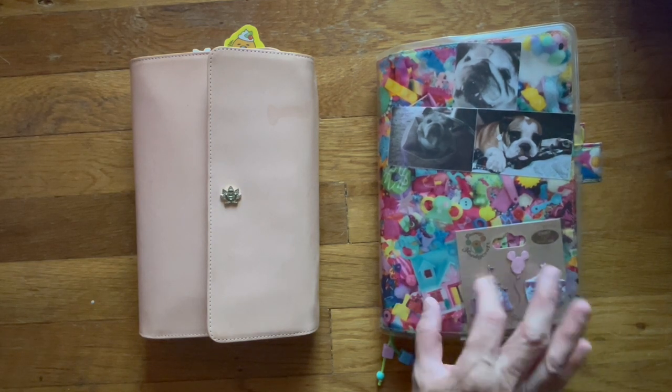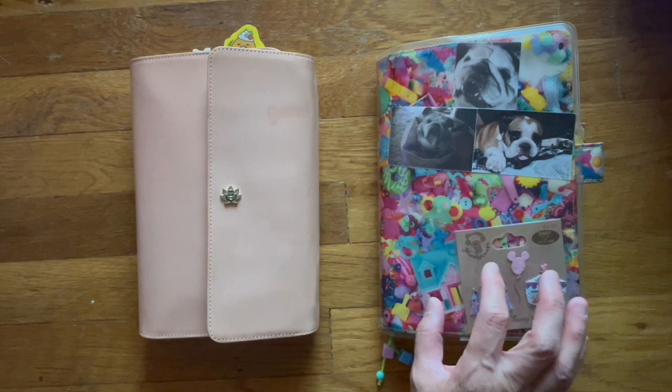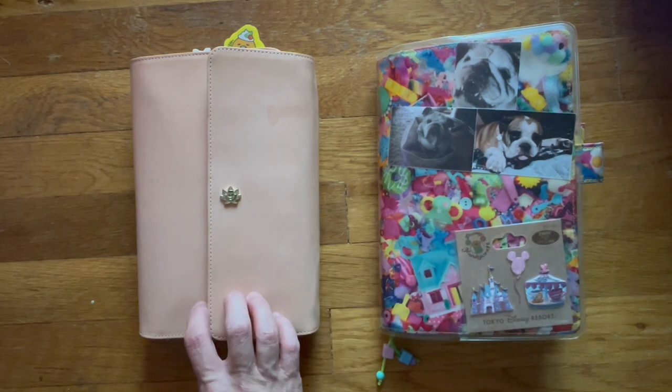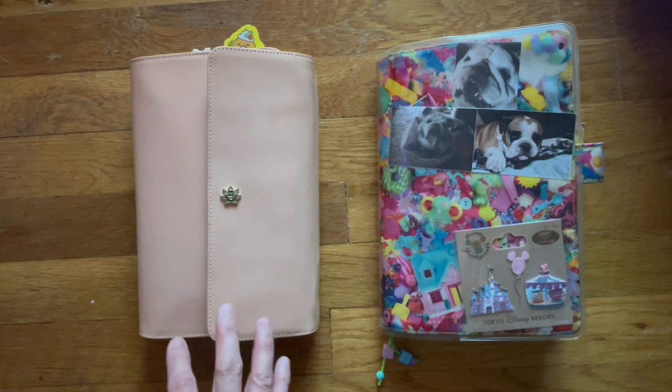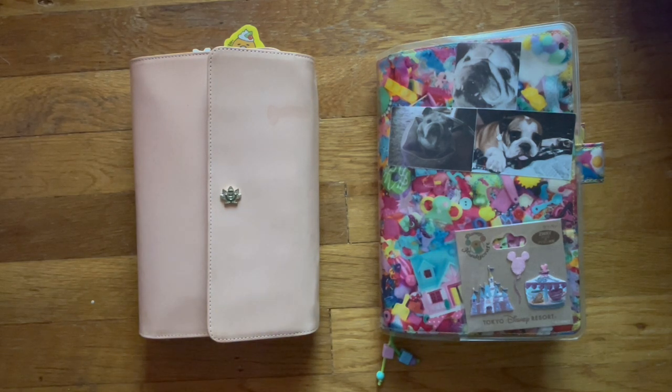I didn't do too much in my cousin other than put down some photos, and then I just wanted to do a quick flip through of my A5, and then a quick update on Bruce — he is doing okay. He has an appointment with his vet tomorrow to check his ears. I don't know if I mentioned it in the last video, but he has allergies.